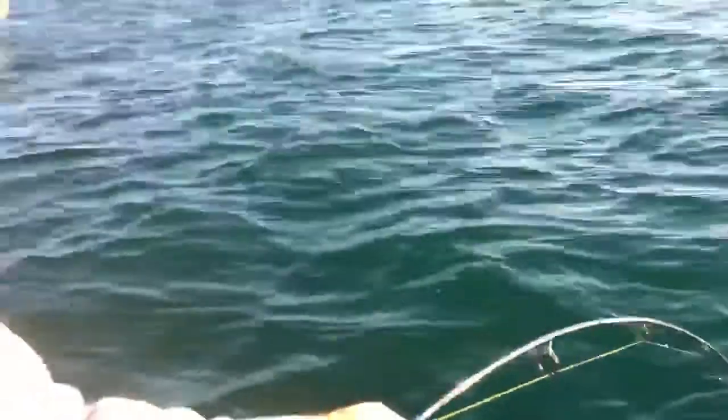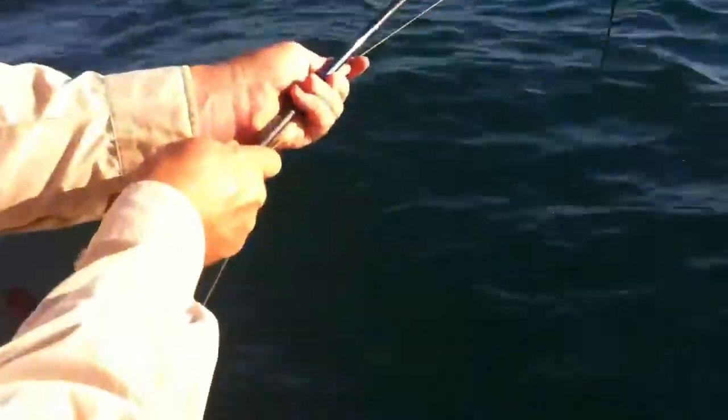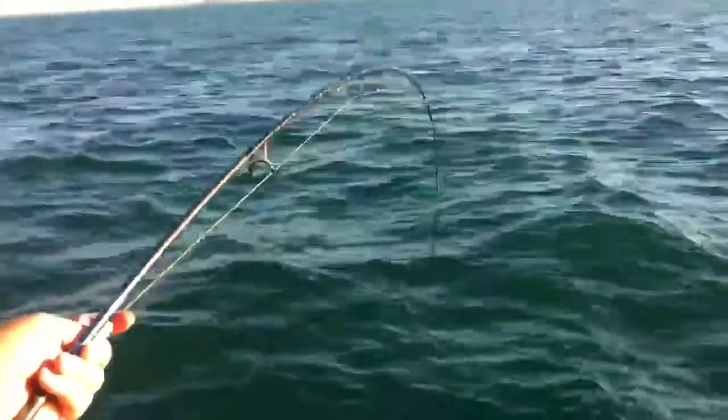Do you reckon he's done? Do I need the net? I might tail this one anyway. It's about as hard as you can pull on this gear.